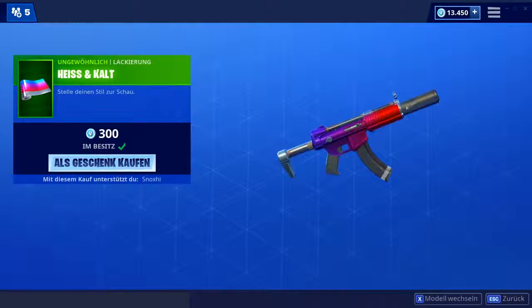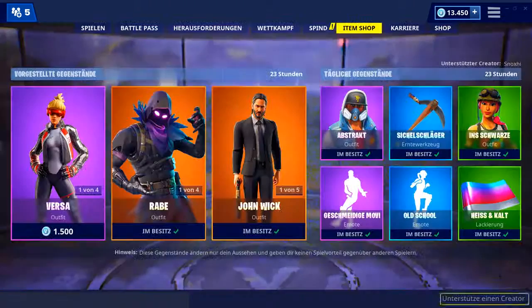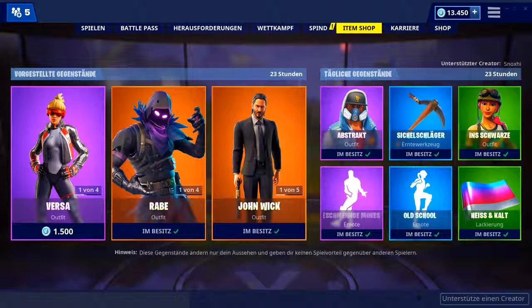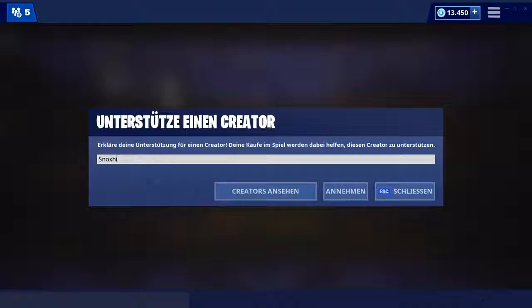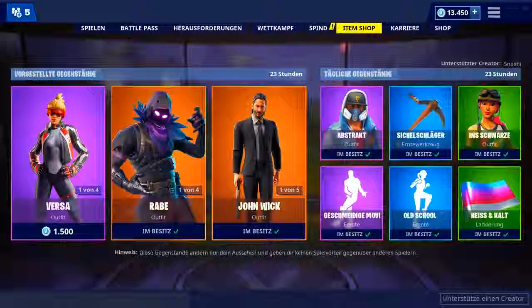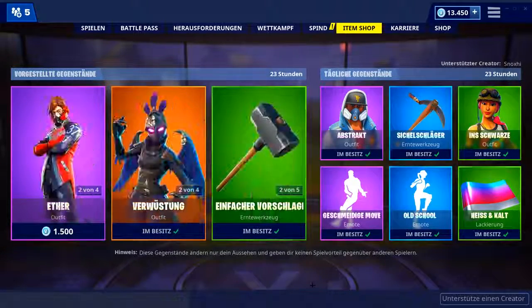Die wäre in Matte schon nochmal ein Stückchen cooler gewesen — die ist so ein bisschen sehr stark glänzend. Aber für 300 V-Bucks auf jeden Fall in Ordnung. Das war's zum heutigen Fortnite-Shop. Ich hoffe, das Video hat euch gefallen, und ich wünsche euch natürlich allen einen entspannten Tag. Ihr könnt gerne noch meinen Creator-Code Stocks eintragen, wenn ihr mich supporten wollt. Und dann hören wir uns morgen wieder. Bis dann, macht's gut. Tschüss!